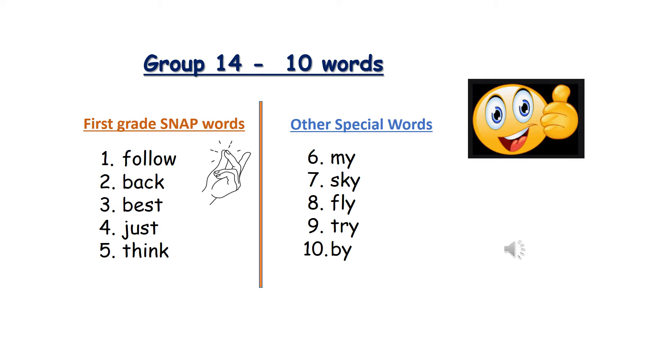Number four: Just. J-U-S-T. Number five: Think. T-H-I-N-K.